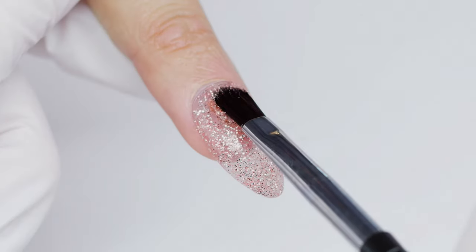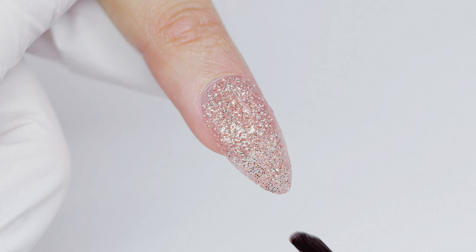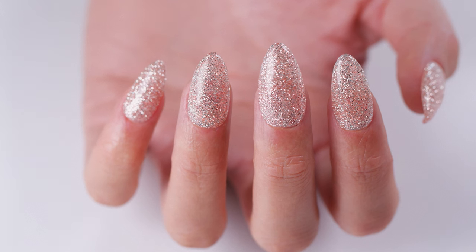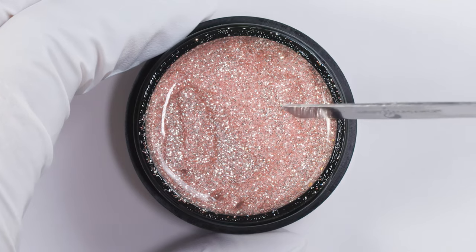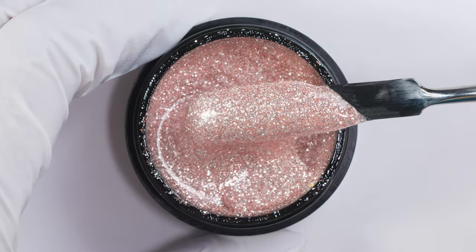Nudie — I think this is going to be the most popular in the collection. This is absolutely outstanding — it's a fancy spring champagne. Champagne has probably been one of our top-selling glitters for the last 15 years, and Nudie is a little bit lighter. It pops, it celebrates, yet it's a neutral — it's not too busy. It's absolutely fabulous and a must-have. Everybody needs a Nudie!